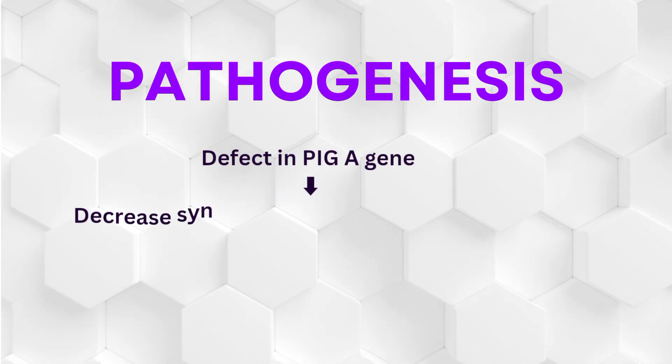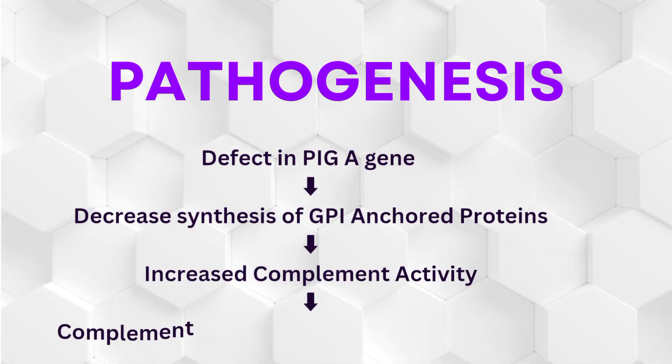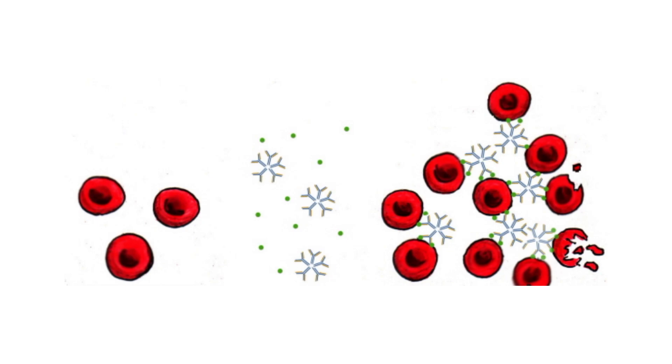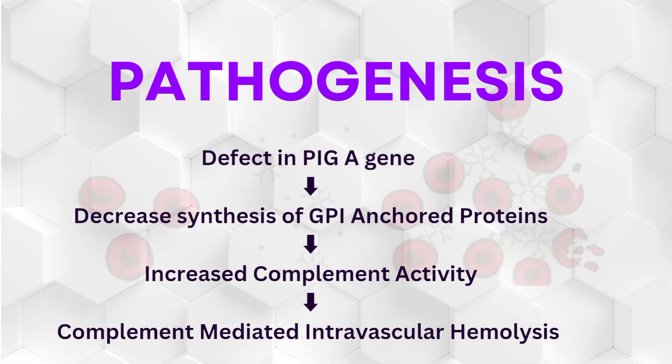Pathogenesis. Normally, the PIGA gene codes for GPI-anchored proteins which act as a check on the complement pathway and keep it inhibited. When there is a defect in PIGA, complement activity is increased, which is responsible for intravascular hemolysis.